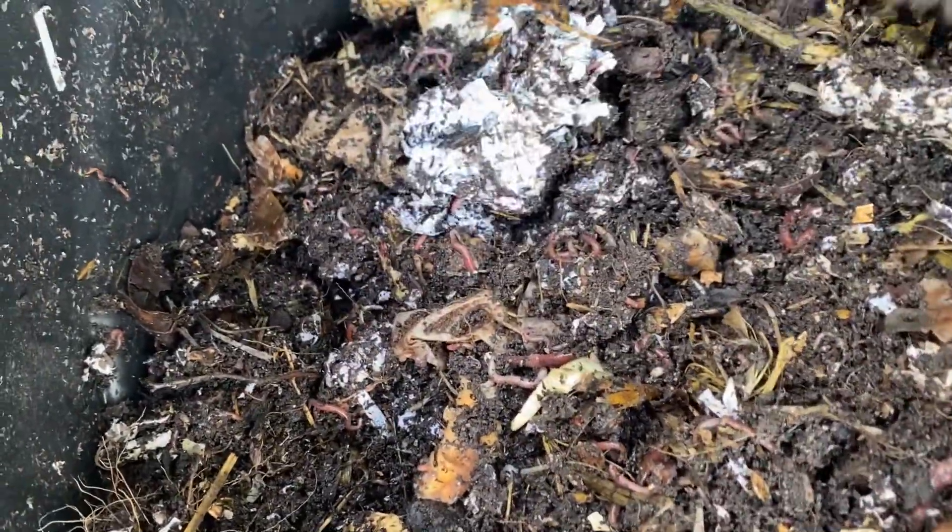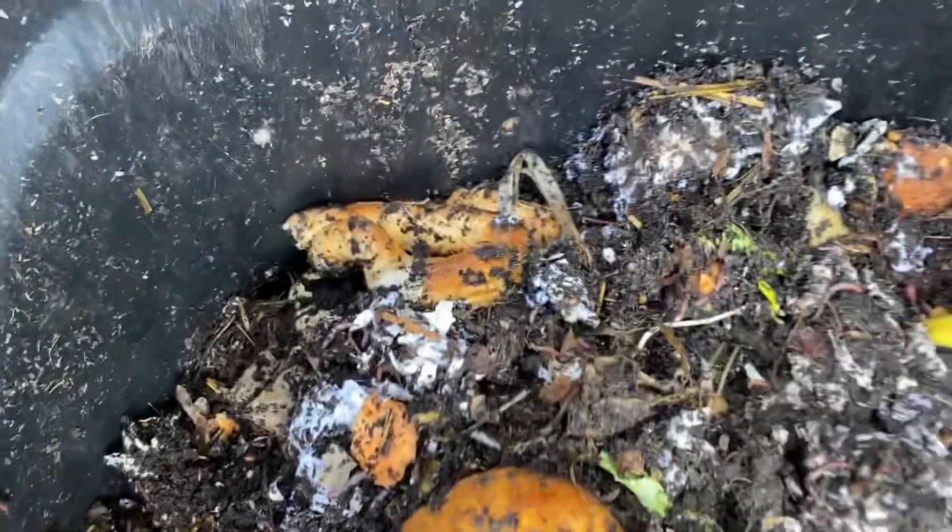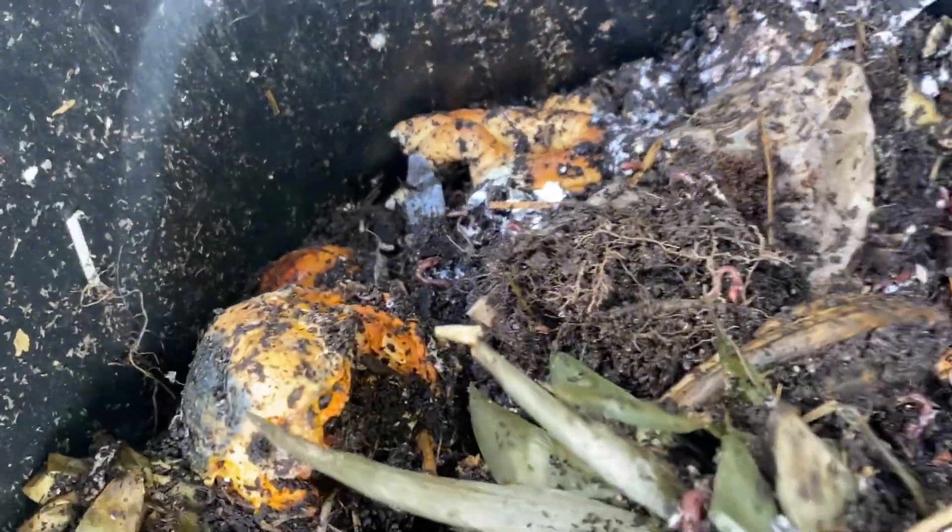You can see some pregnant worms — that's a good example. Love is definitely in the air for some of these worms. Everything is looking pretty good in here. There's a leftover pretzel too, and it's looking really, really nice. The bin smells great.